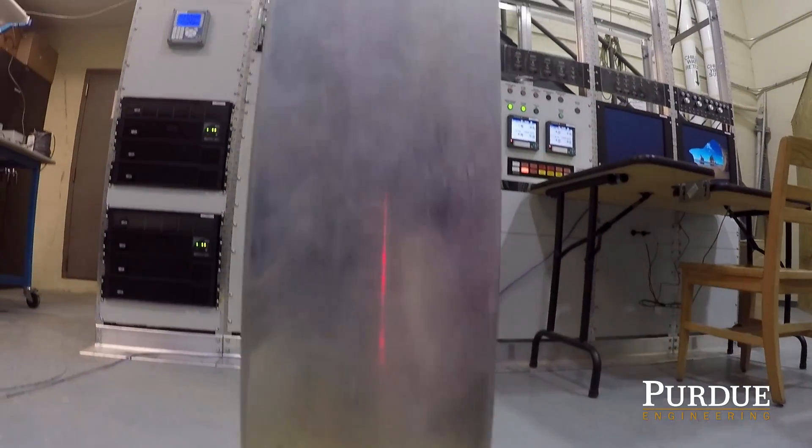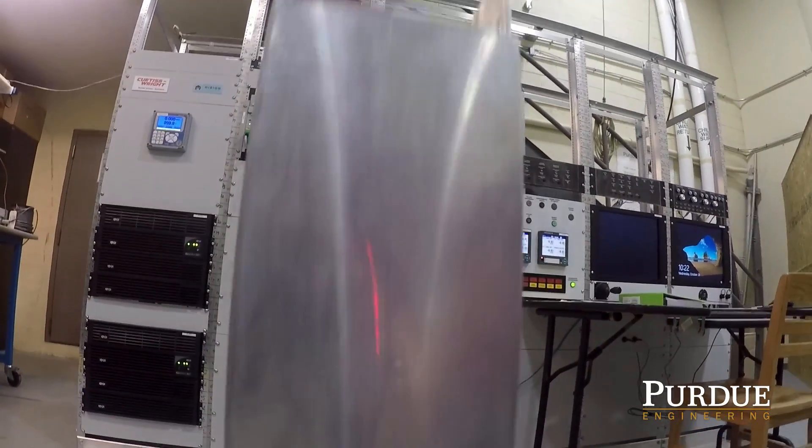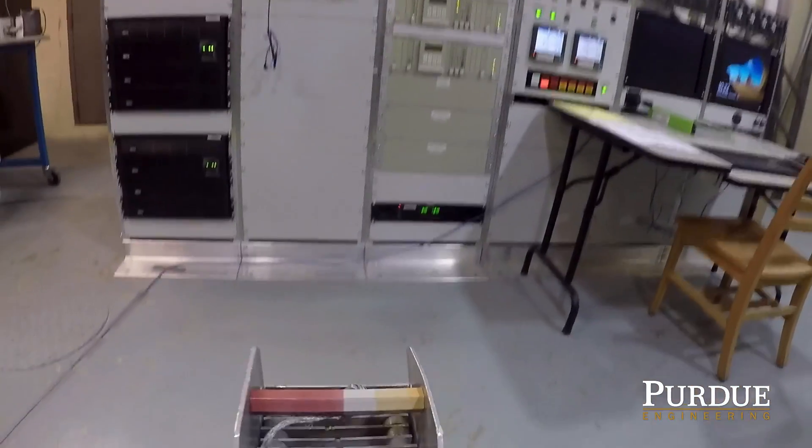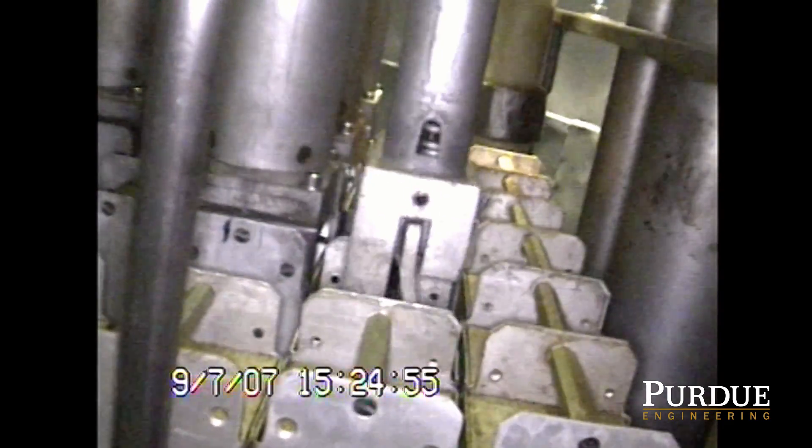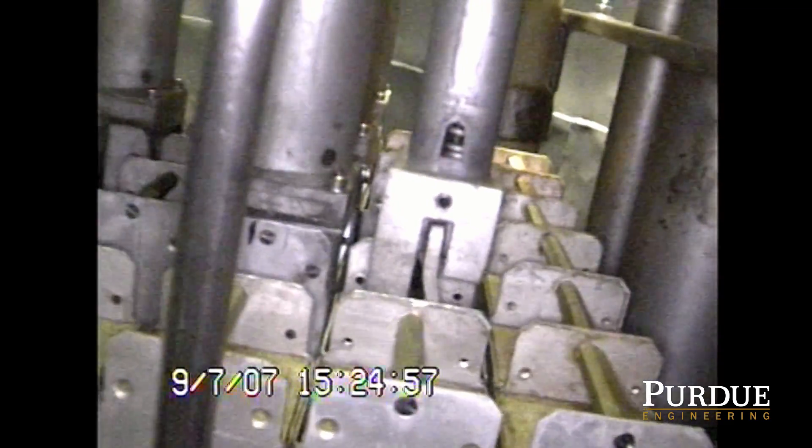The fuel plates are about 60 centimeters or 2 feet tall, a couple inches across, and are placed together in assemblies. This is an older demonstration assembly. The assemblies are filled with fuel plates and placed at the bottom of the pool in the reactor core.